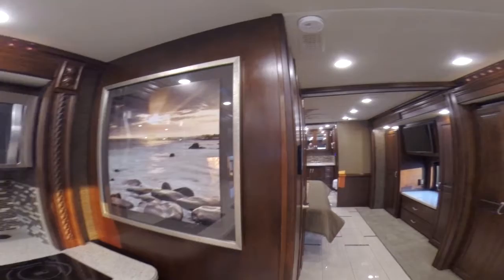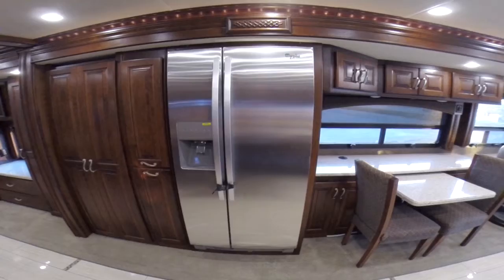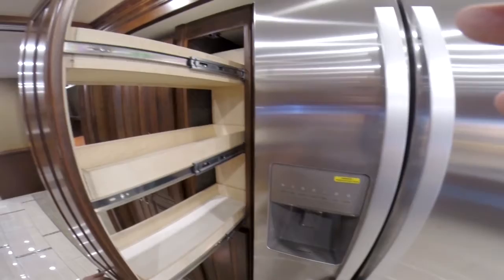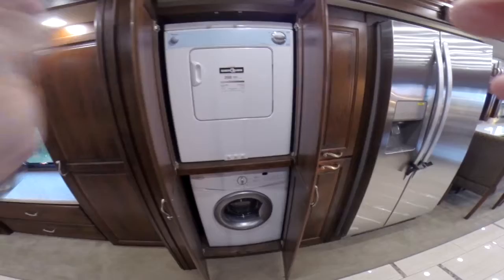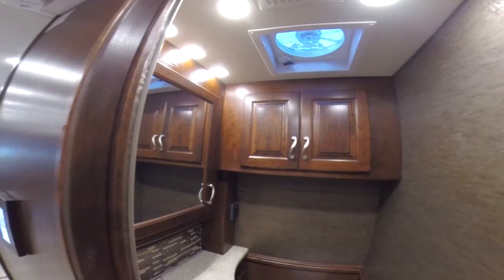As we swing around, I'll get up a little closer so you can see all the woodworking and the nice solid woods. We have a large residential fridge here and two great pantries — one up top, one down below — for lots of storage. We also have our stacking washer/dryer here as well. Now the 43G is a bath and a half, so we have our guest bath up front, and again you'll notice the exquisite countertops and the woodworking right around.